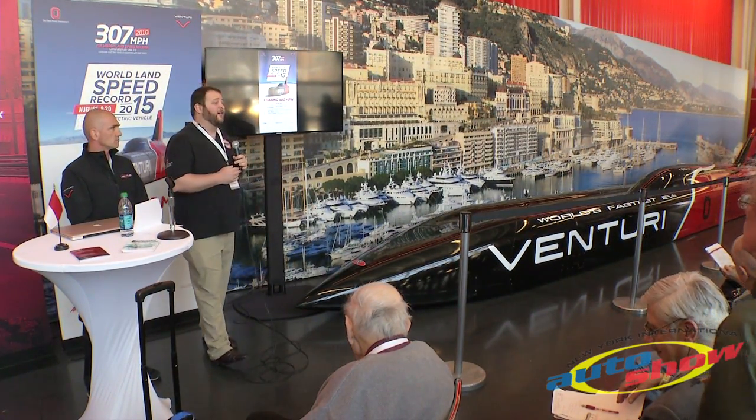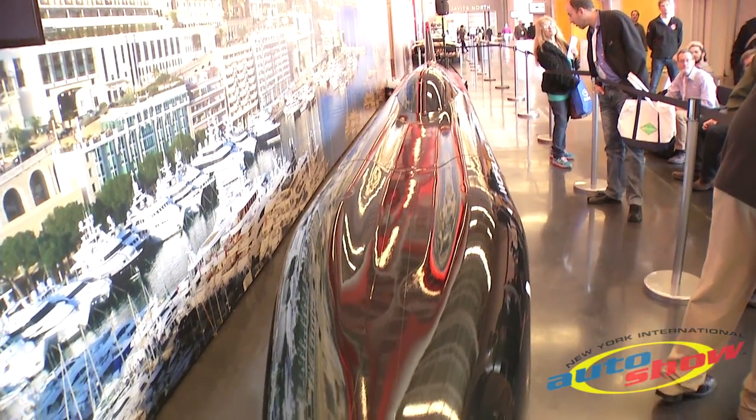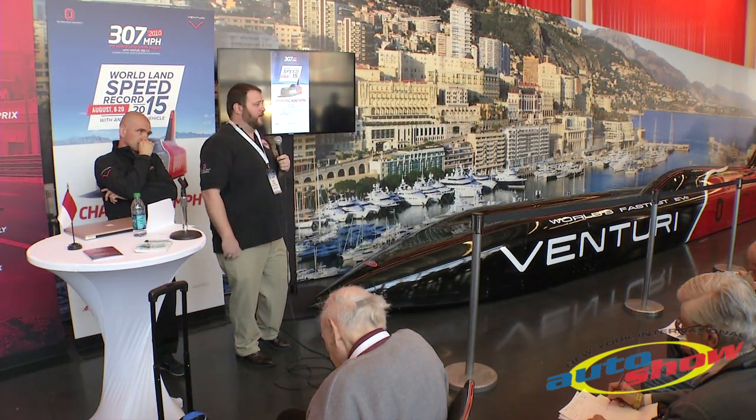It's about 38 feet from full body work length. The shell is all carbon fiber, what you see before you. There's actually a steel space frame chassis underneath that houses the cockpit, the batteries, and the powertrain.